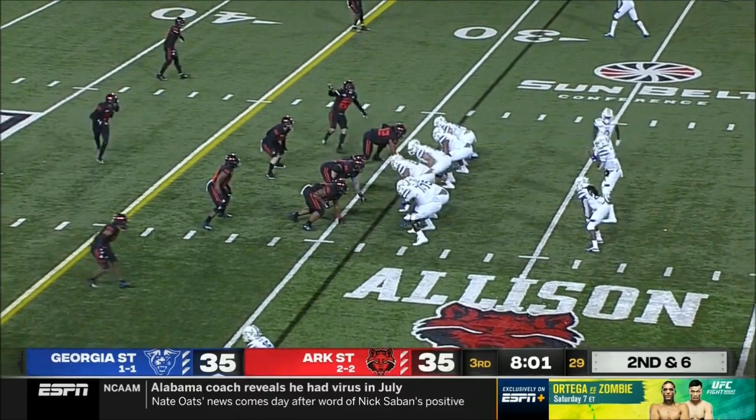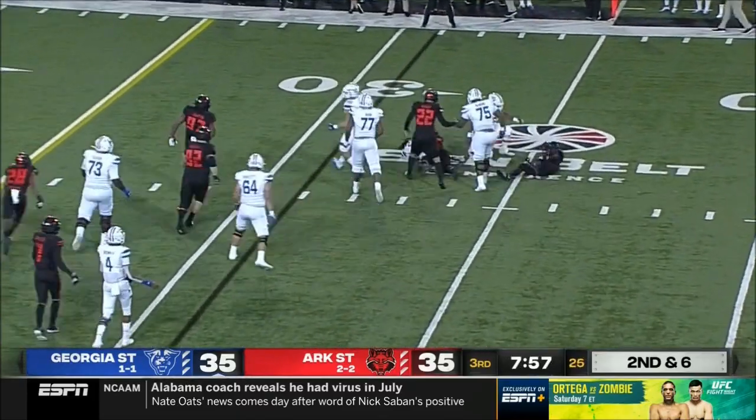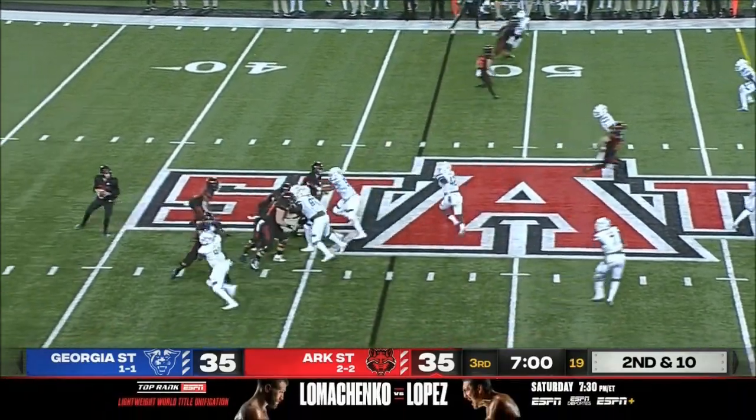Again a four, now second and six. Tempo again out of Georgia State — and again it's Page off the right side. Nothing doing, good tackle for loss on the play. Isaiah Zubicki in the backfield for Arkansas State.